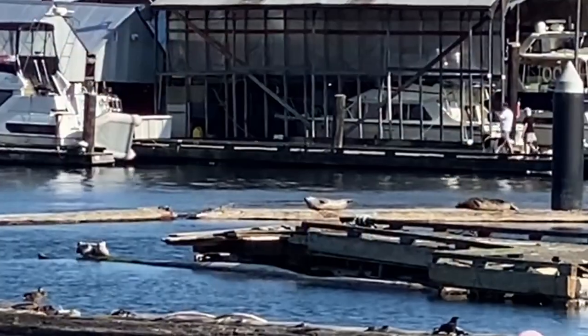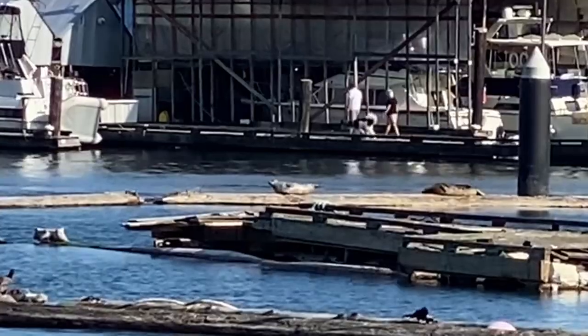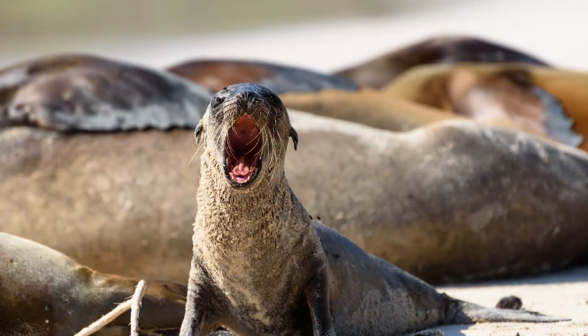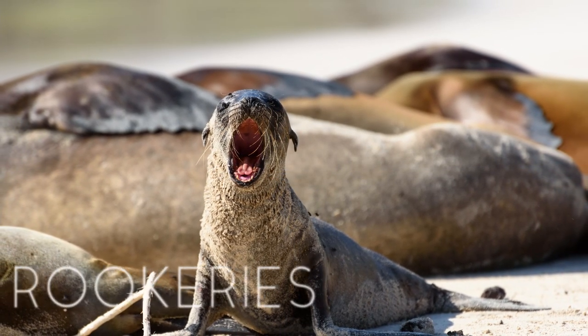Finally, sea lions are far more social typically than seals, who tend to be pretty solitary. Seals spend most of their time in the water, only really coming onto land to breed or to rest — kind of like the ones behind me. You may even be able to see they're still pretty spaced out. Sea lions, however, will congregate in herds in the thousands, in places called rookeries, on rocks or beaches or piers.